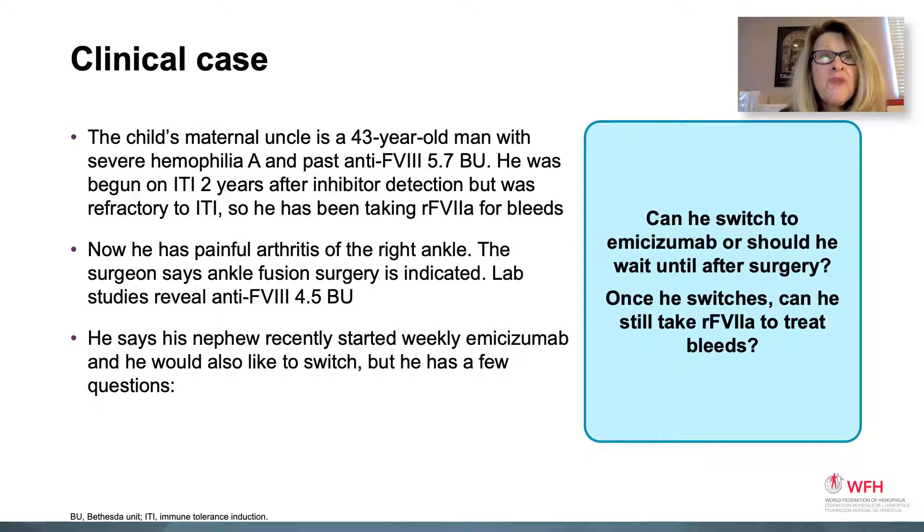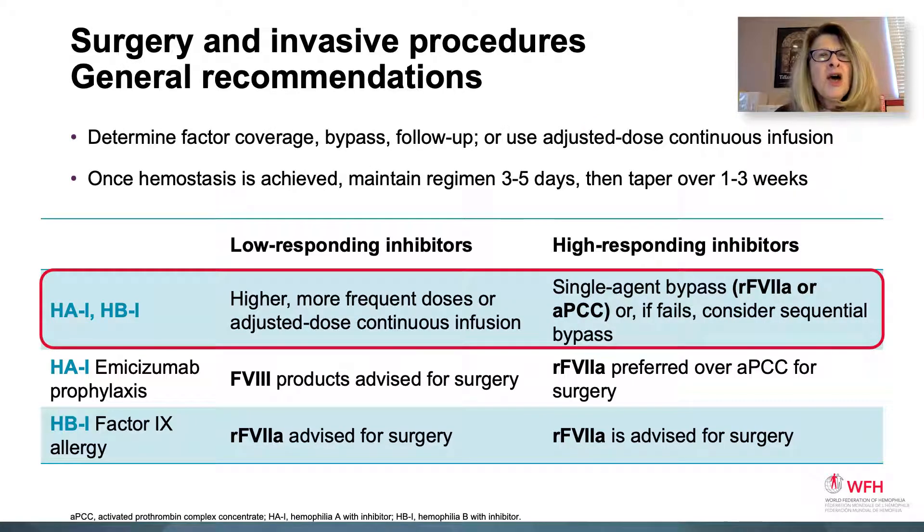Clinical case 3. The child's maternal uncle is a 43-year-old man with severe hemophilia A and a past inhibitor at 5.7 Bethesda units. He was begun on ITI two years ago after inhibitor detection, but it was refractory — it did not respond. He still has an inhibitor and has been taking recombinant factor VIIa for bleeds. Now he has painful arthritis in his right ankle and the surgeon is recommending ankle fusion surgery. His current anti-FVIII is 4.5 Bethesda units. He wonders if he could also switch to emecizumab, whether he should wait until after surgery, and once he switches, can he still take 7A to treat his bleeds?